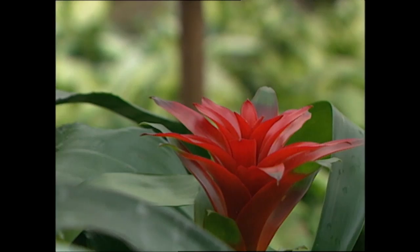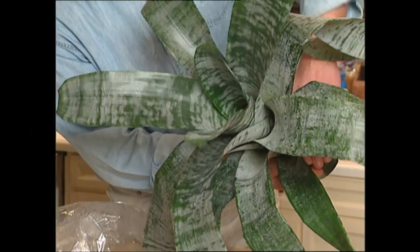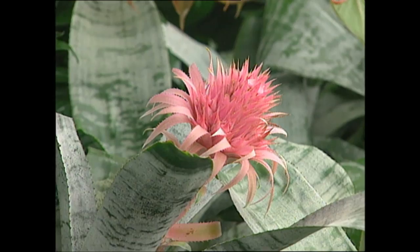If your bromeliad hasn't bloomed in a while, there's a way you can trick it into flowering simply by using a plastic bag and an apple. Make sure there's no stored water in the leaf cups, and cover the plant with a clear plastic bag along with an apple. Ten days with the ripening apple will be long enough to encourage the plant to begin producing a flower stalk. Of course, my favorite member of the bromeliad family is one we've all seen — the pineapple.